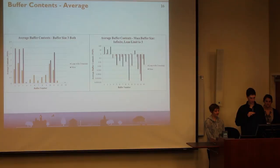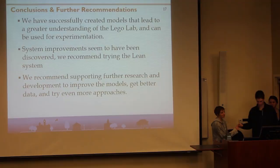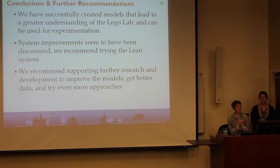Essentially what we would recommend is that the lean system be implemented. We're very proud of the results we got and we think they make sense. These are very promising results and they don't require any additional investment in the system — rather just rules that workers have to follow and a little bit of cross-training. In conclusion, we have successfully created models that provide a greater understanding of the Lego Lab and can be used for experimentation. System improvements have been discovered, and we recommend using the lean system. We also recommend supporting further research and development to improve models, get better data, and try even more projects.